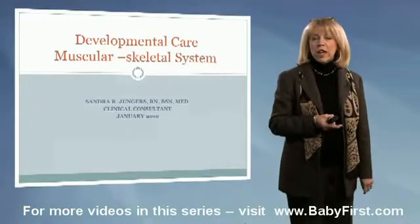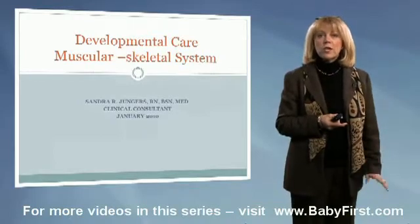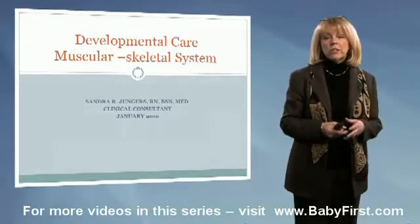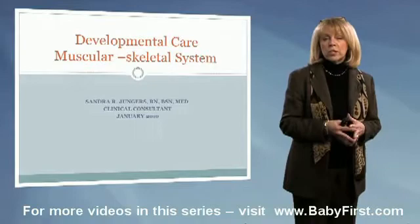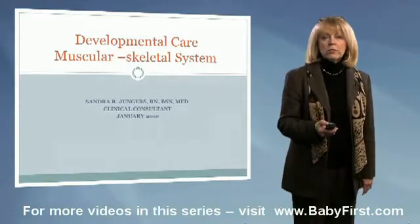Hello, I'm Sandra Jungers and I'm back with you this afternoon — or maybe it's this morning — to talk a little bit more about developmental care. This time we're going to focus on the musculoskeletal system and how important it is for us as nurses to maintain the musculoskeletal system for our infants.